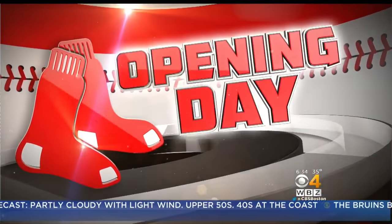It's time to head back out to Fenway Park as we continue our opening day coverage with Kate Merrill. Good morning. The sun's starting to come up here, and it's starting to get brighter out at Fenway Park. There is a lot planned for today.